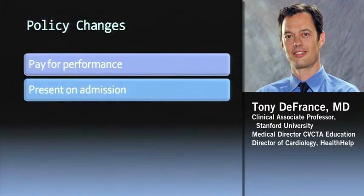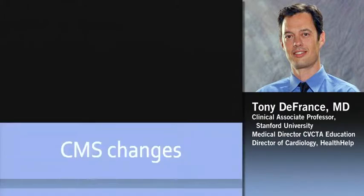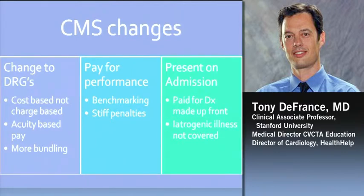You've heard of some of these: pay for performance, present on admission, changes to the DRGs that are occurring, accountable care organizations, episodes of care. The changes to the DRG are turning into cost-based, with more and more bundling. There will be benchmarking for different clinical entities with stiff penalties — Medicare is withholding 2% of whatever they paid the hospital last year until certain benchmarks are met. Also with present on admission, you're going to get paid for the diagnosis made up front when the patients hit the door.